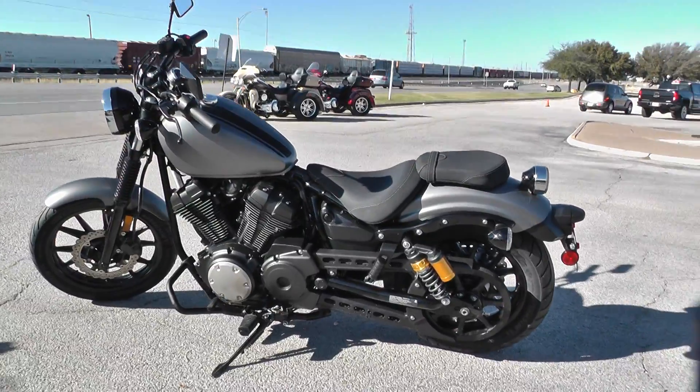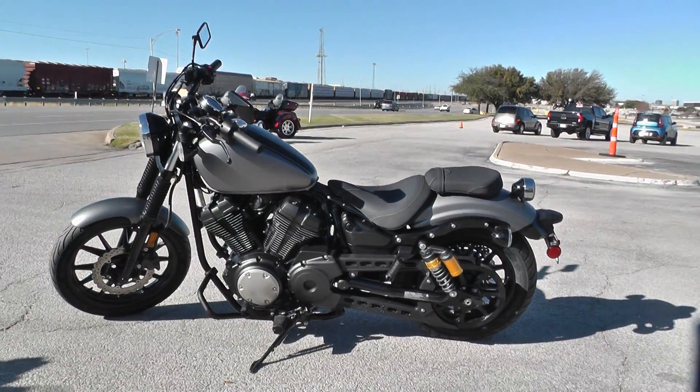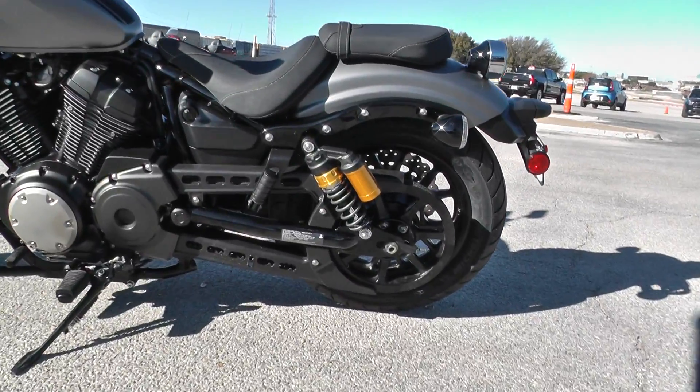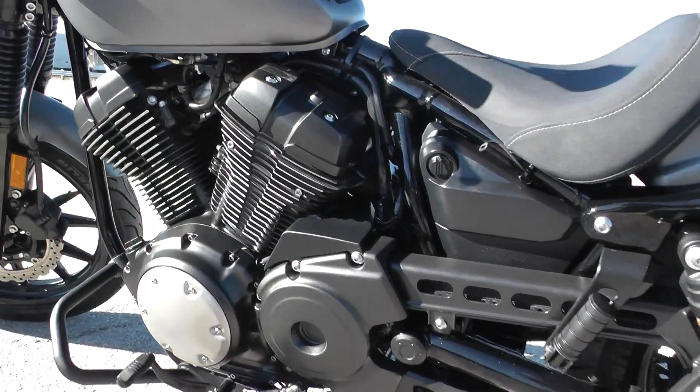This is one of our certified pre-owned bikes, so we do a multi-point inspection on it, a 15-mile test ride to make sure everything's working properly, and then we give it a professional detail.